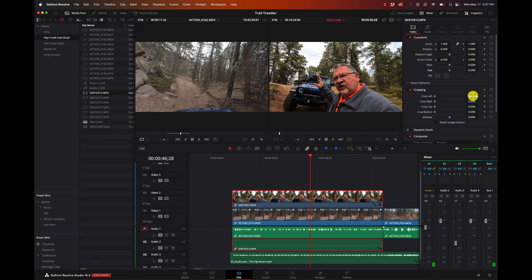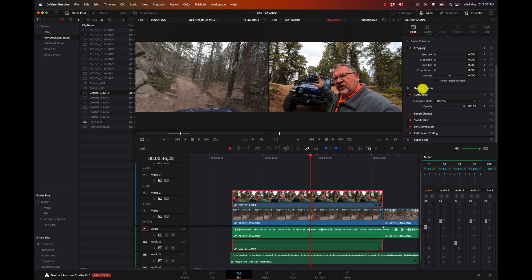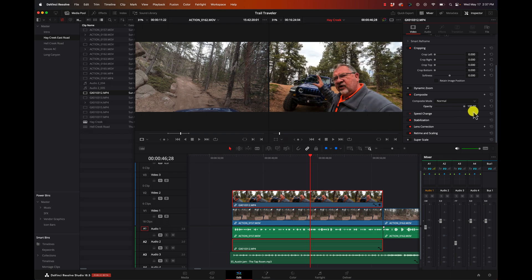We can crop it in - if this was supposed to be a piece in the background or a picture-in-picture, we can crop different sides. Dynamic zoom will automatically do a zoom effect. If we're trying to composite this over something else, we can change the opacity from 0 to 100%. Speed change is a feature we'll talk about later. Stabilization - we can stabilize the footage right here. We can do a lens correction and choose what type of retiming and scaling processes we want to use.